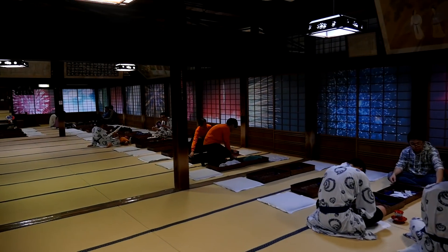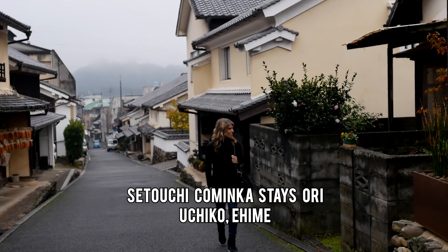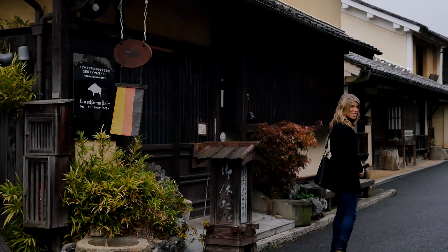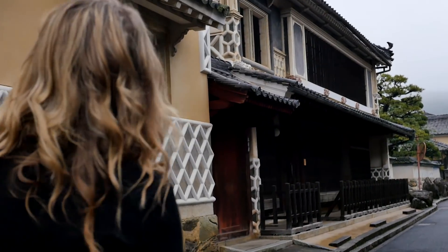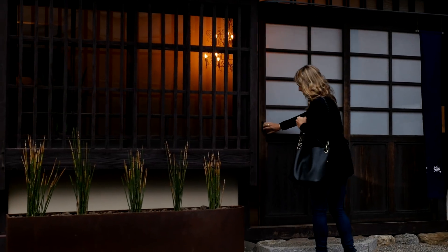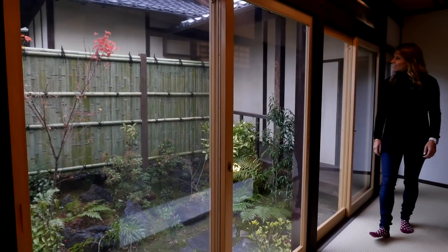After, you can unwind with tea and bites in the relaxation rooms. And make sure to save time for Uchiko, another historical area that has been well preserved since its heyday 100 years ago. Luckily, there are lavish, traditional guest homes available for your overnight, like this one, with two floors, many comfortable rooms, and even an outdoor courtyard.